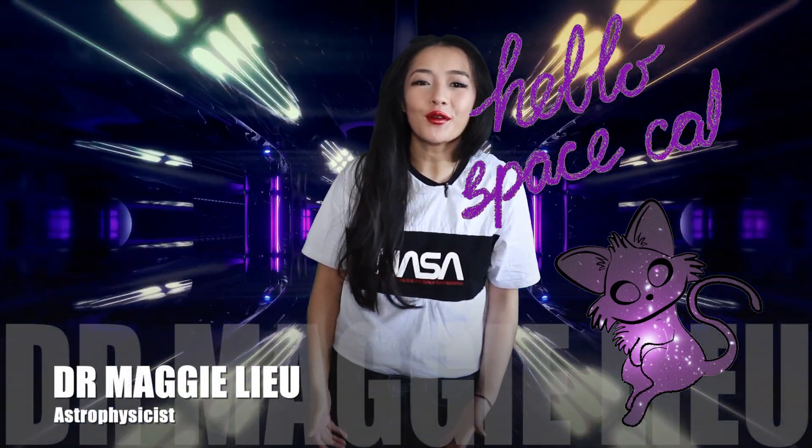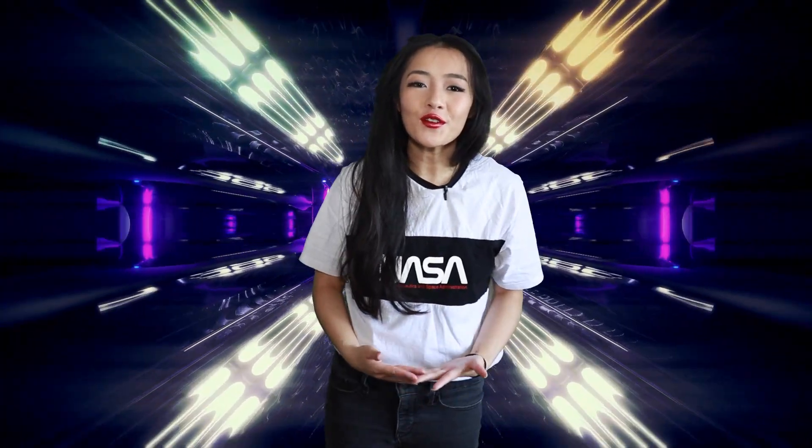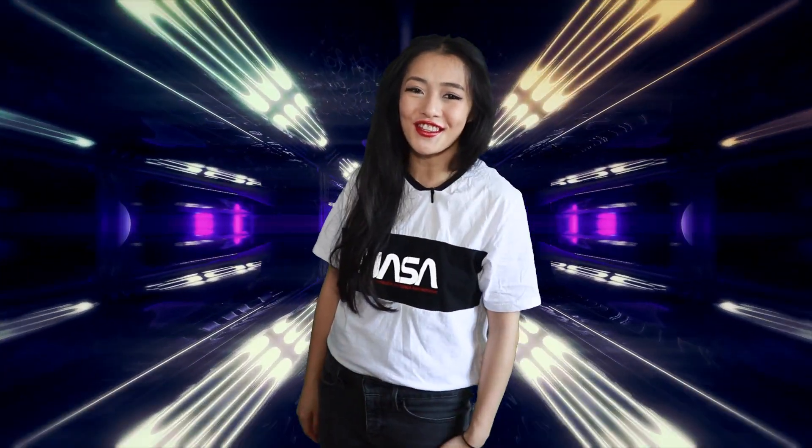Hello space cats, I'm Dr. Maggie Lu and welcome back to my channel. In this week's video I want to talk about the Galileo mission, so let's do this.